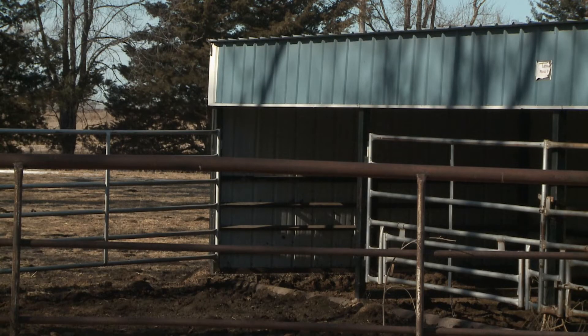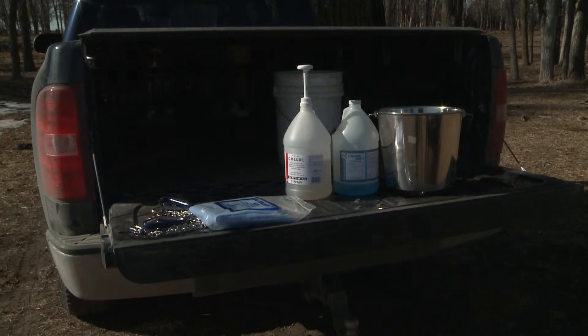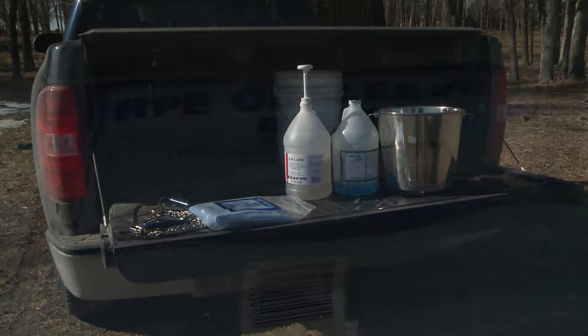When it comes to facilities or calving supplies, it's important to go through facilities ahead of time, making sure all gates and head catches are in good working order, that lighting is in place, and that you've gone through your calving supplies to make sure you have adequate things on hand. Also, having good high-quality colostrum replacement products on hand — after visiting with your veterinarian — so that in the case you need them, you can deliver colostrum to the calf in a timely way.